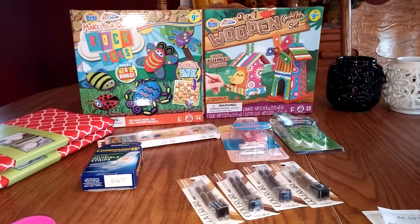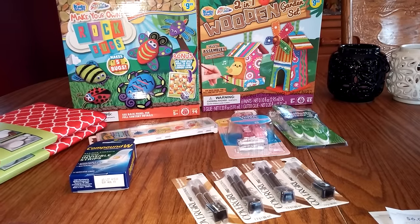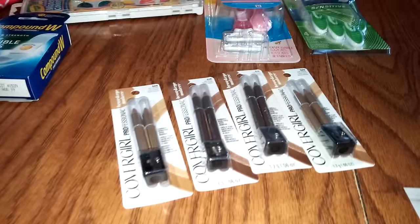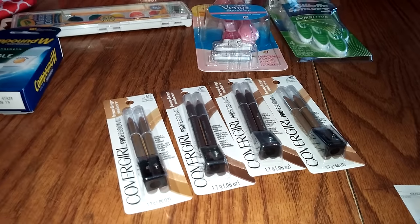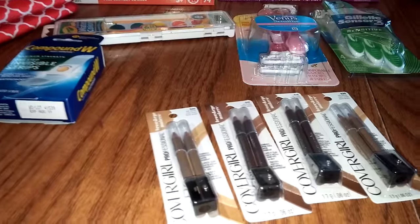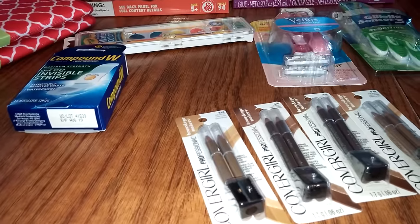I did get to do some Rite Aid this morning. We ran over real quick to get a few things, especially these eyebrow pencils that have been posted. They're normally $3.99 and they are part of that buy one, get one half off. And there were $3 off coupons on coupons.com. So that was an awesome deal.